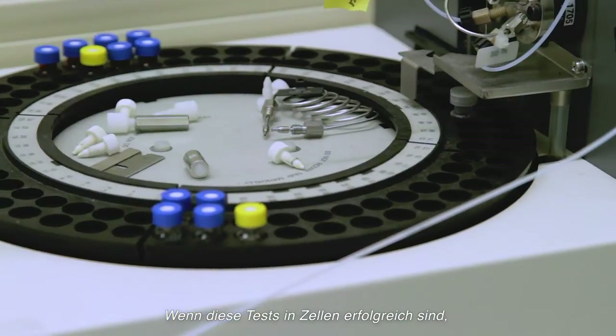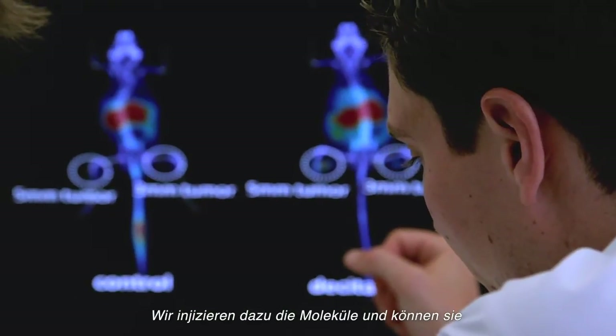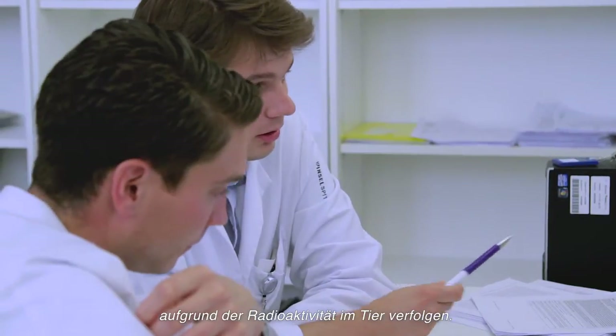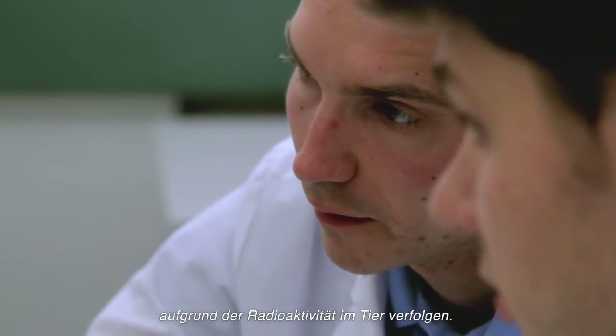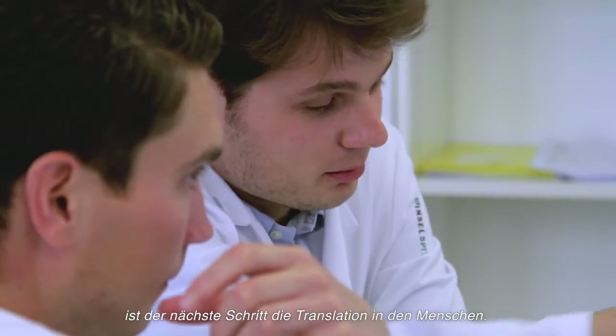If these tests in cells are successful, the next step is to bring these molecules into animals. We inject them into animals and follow these molecules with the radioactivity within the animals. And if these animal tests are successful, the next step is to bring these radioactive molecules into humans.